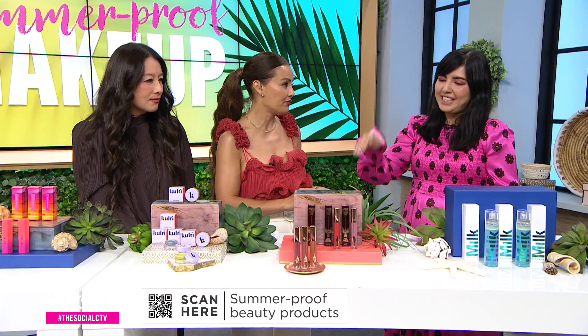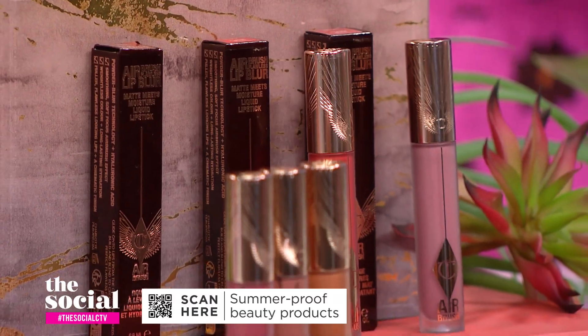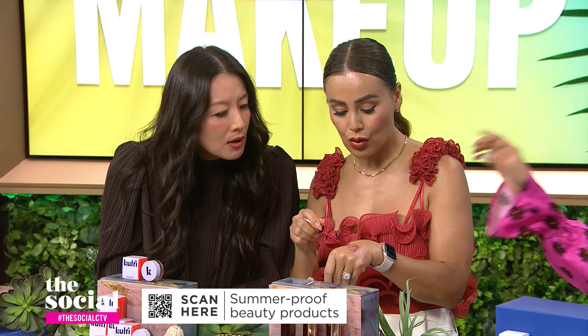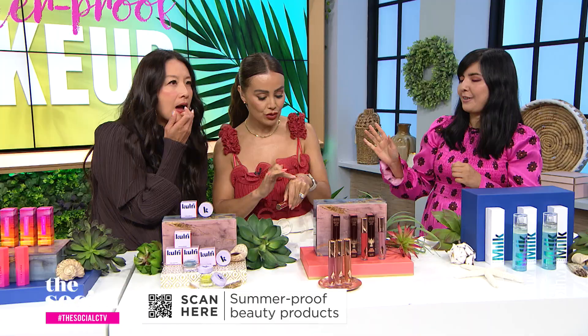For lips, you recommend going for a lived-in lip look that's low-maintenance and stays all day — what do you recommend? This is from Charlotte Tilbury. It's a hybrid between a matte lipstick with a matte finish, but it's also moisturizing. You can wear it two different ways: bold like this, or blurry — just blot it on the middle of your lips and diffuse the color. Two different ways to wear it, for a bold or more neutral impact.